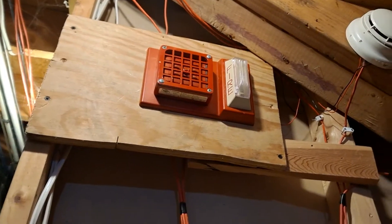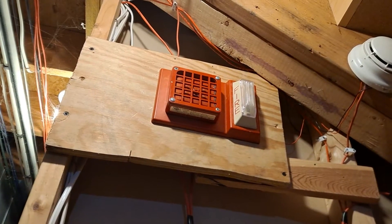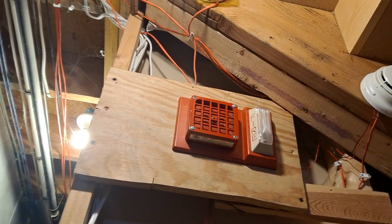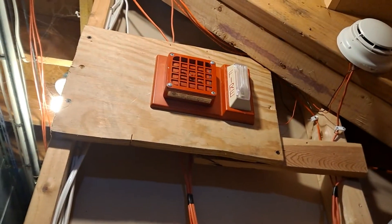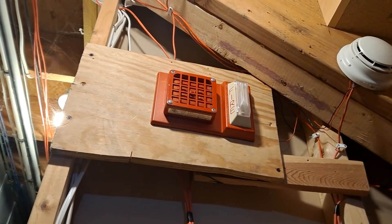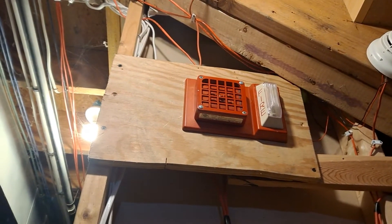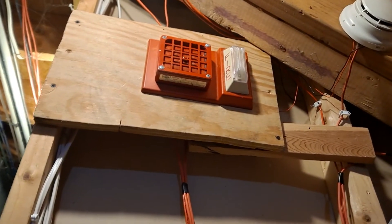A fun fact: the strobe on this is actually designed by Gentex. It's very similar to the older SHG strobes — it's the same strobe model, but it's Simplex of course. It was like one of the first ADA strobes that Simplex sold.